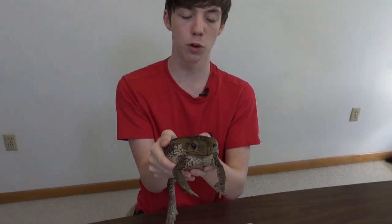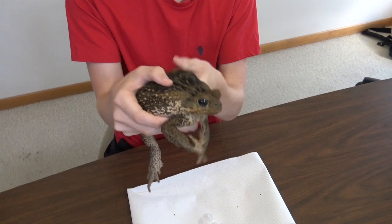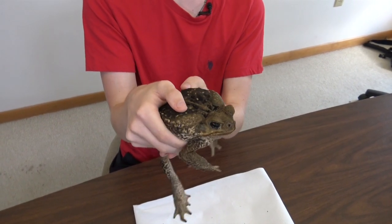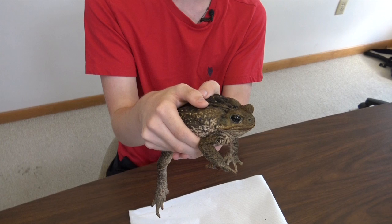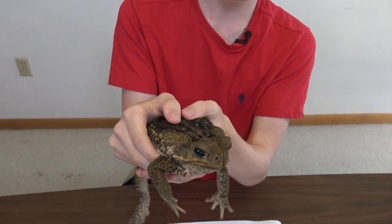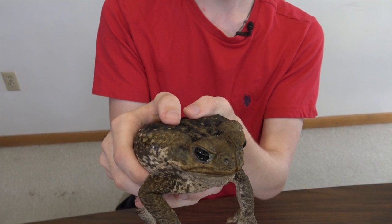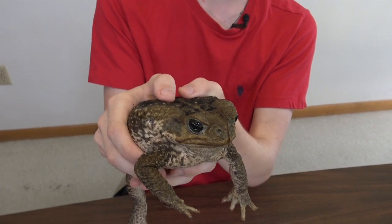Cane toads can excrete a very large amount of a milky white poison known as bufotoxin, which when ingested can result in hallucinations, an irritated mouth, and neurological issues. The poison can and has been fatal to many creatures including humans. Significant toxicity typically occurs through ingestion and not through contact with skin.